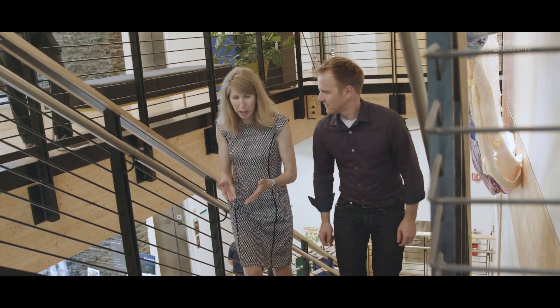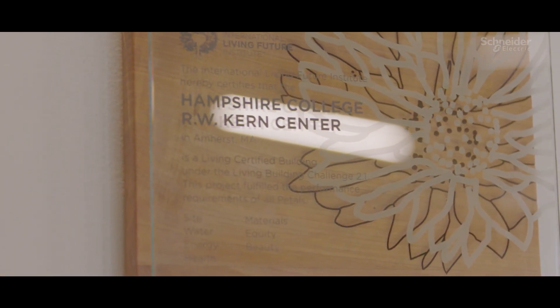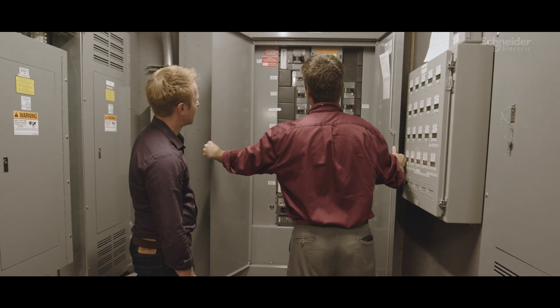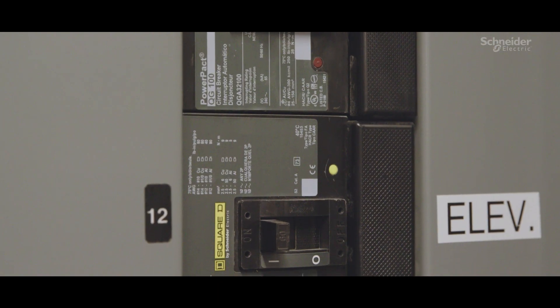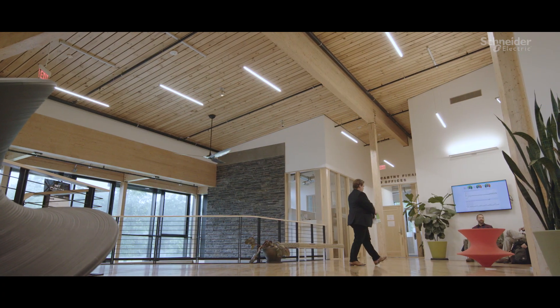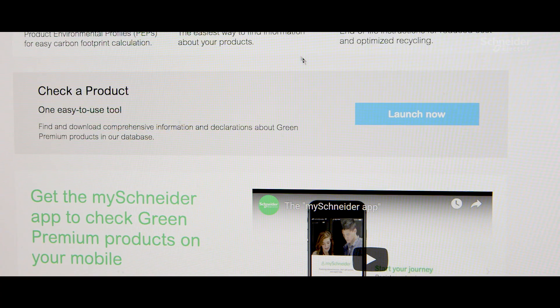My job entails working with manufacturers trying to reduce the amount of toxic chemicals that are in the built environment. My discovery of Schneider Square D was very much a product discovery — it was precisely because I was looking at a product from another manufacturer and I couldn't get information on it. I went to Schneider's website, clicked on sustainability, and lo and behold there was this section called Green Premium.